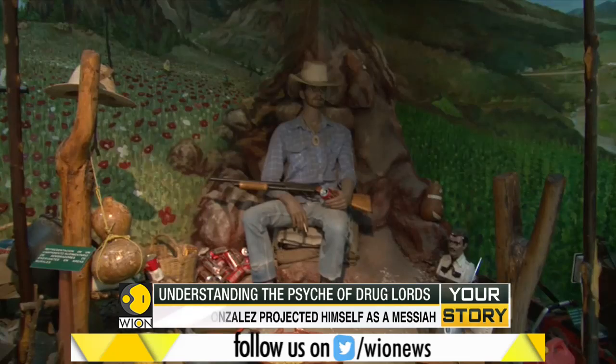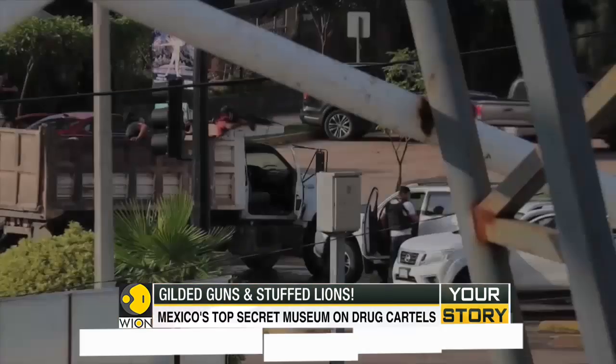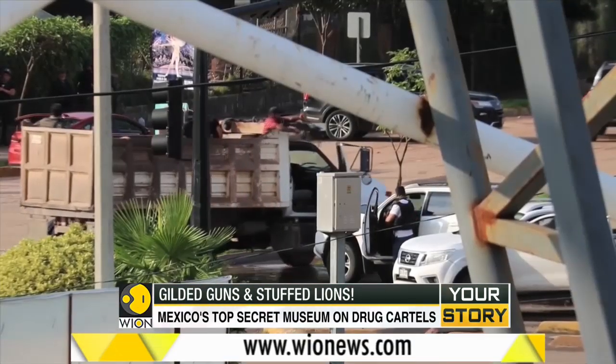Started in 1986, the museum is not meant to be a tribute to the drug lords. Instead, its primary duty is to inform and educate officers on the front line in the war against drug cartels in Mexico.